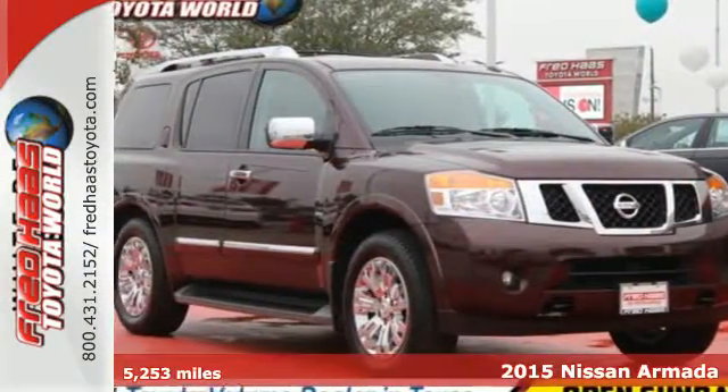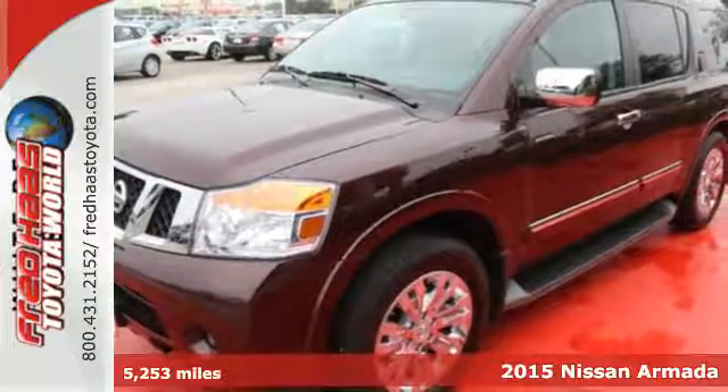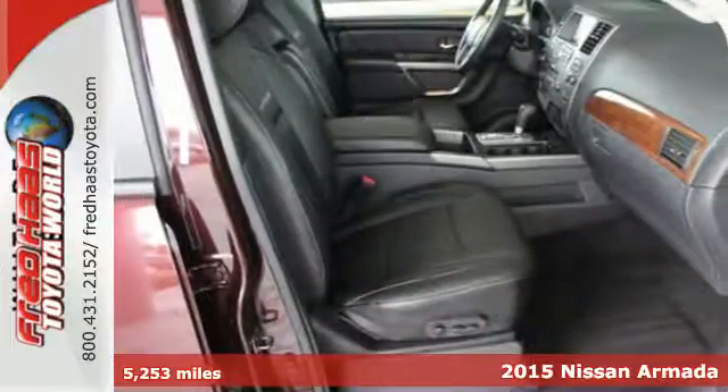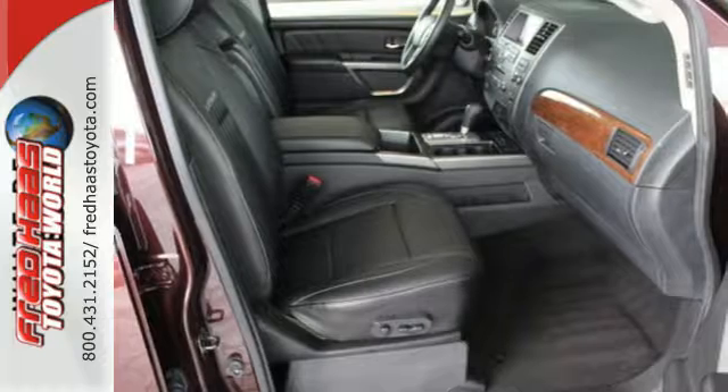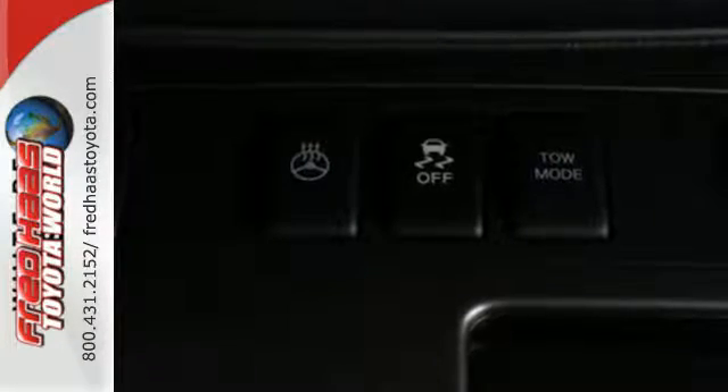Here's a 2015 Nissan Armada. Driven by a 5.6-liter, 32-valve endurance V8 engine and a 5-speed automatic transmission with tow-haul mode, this Armada's power commands attention as well as the road.